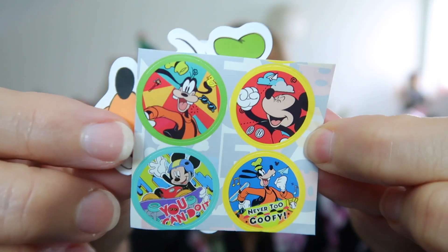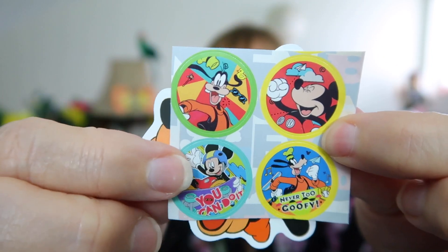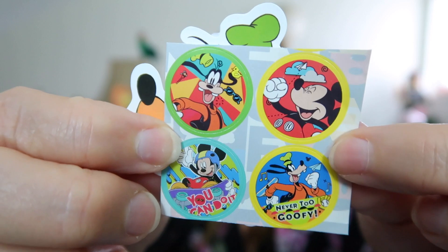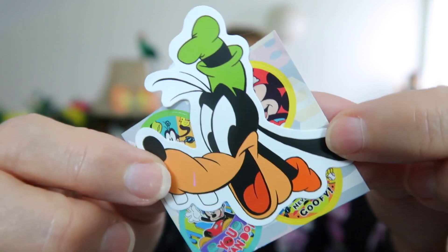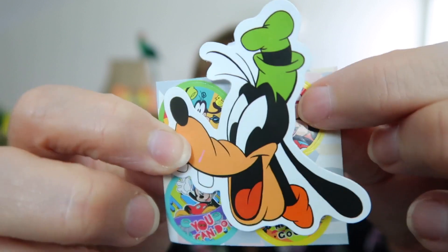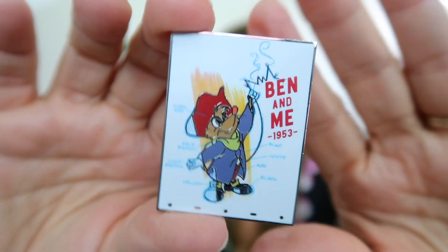Before the pins, here are the cute stickers: a Mickey and a Goofy and another Mickey and another Goofy. They're really colorful and very summery. Goofy is one of my favorite classic characters — he's so much fun and always happy.